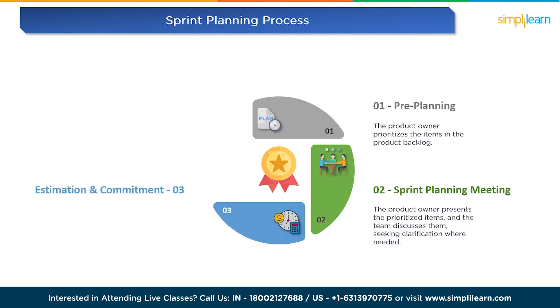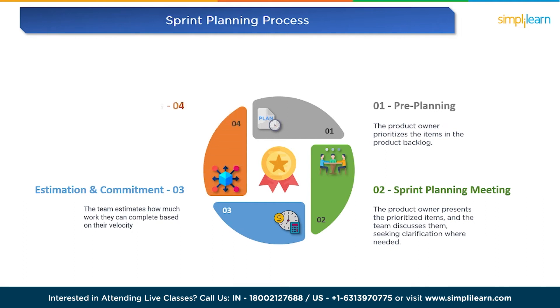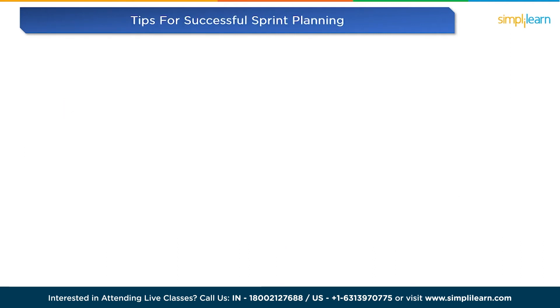The third step is estimation and commitment. Once the team understands the requirements, they estimate how much work they can complete based on their velocity. This process helps them commit to a realistic amount of work they can achieve during the sprint. The last step is breaking down tasks. With the commitments in place, the team further breaks down the user stories or tasks into smaller, actionable tasks. This makes it easier to track progress during the sprint.